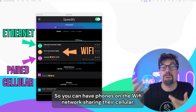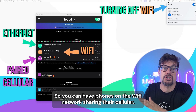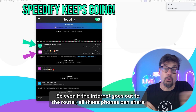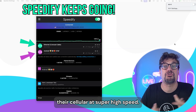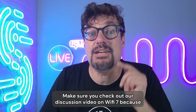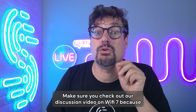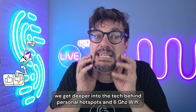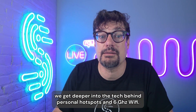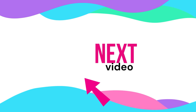So you can have phones on the Wi-Fi network sharing their cellular. Even if the internet goes out to the router, all these phones can share their cellular at super high speed. I'm really excited about Wi-Fi 7 and what it's going to do for us. Make sure you check out our discussion video on Wi-Fi 7, because we get deeper into the tech behind personal hotspots and 6 gigahertz Wi-Fi. See you next time.